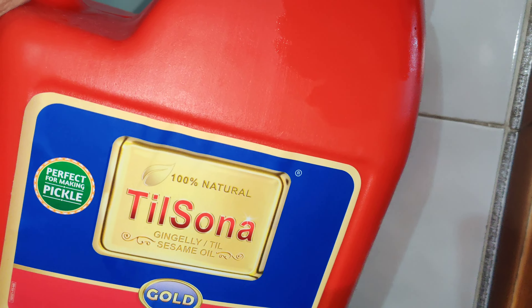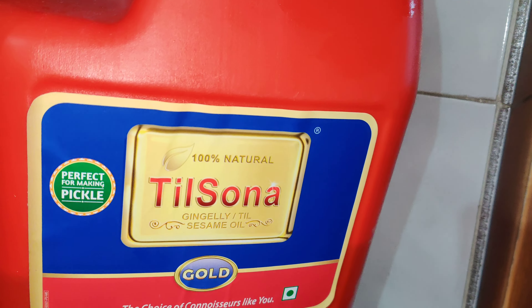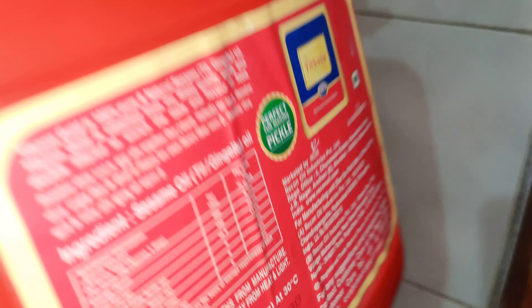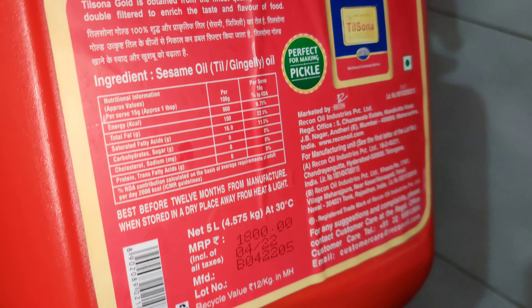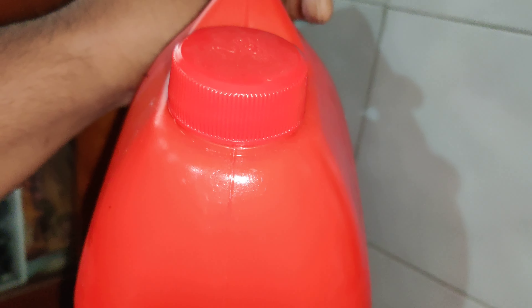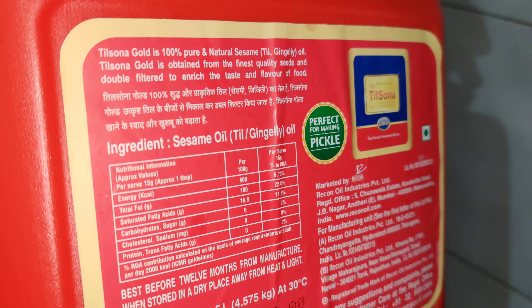Hey, what is up guys? In this video I just wanted to show you the Tilsona Gingerly Til Oil. We tried this out and it really worked well — I'll leave a link down in the description. This is the actual packaging; I love the red can.